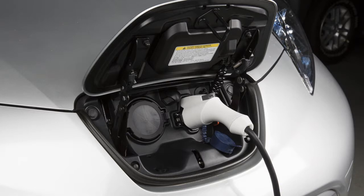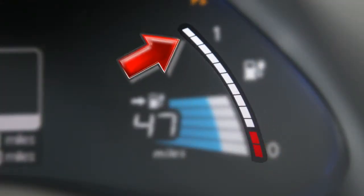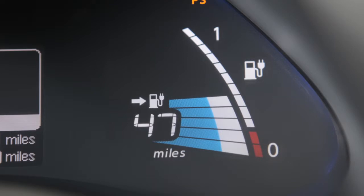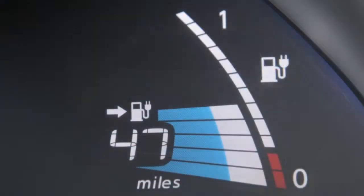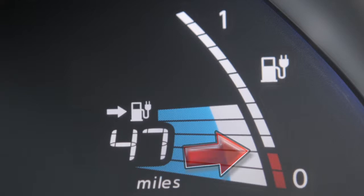The lithium-ion battery capacity level gauge displays the amount of charge the lithium-ion battery is capable of storing. The vehicle battery, like all lithium-ion batteries, will experience gradual capacity loss with time and use. As this occurs, the indicators on the lithium-ion battery capacity level gauge will be reduced to reflect the current battery capacity.